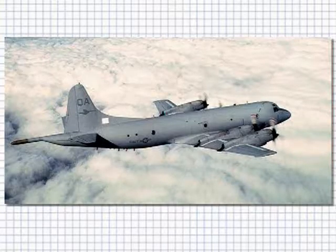Serving in several navies, the U.S. Navy P-3 is scheduled to be replaced in the coming years with the Boeing P-8 Poseidon.